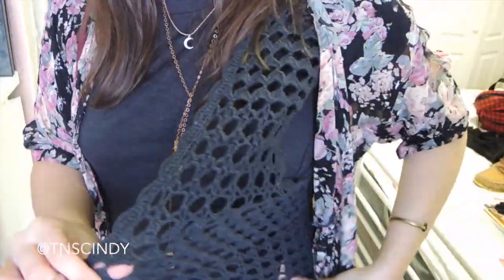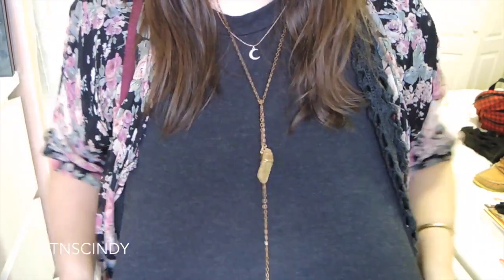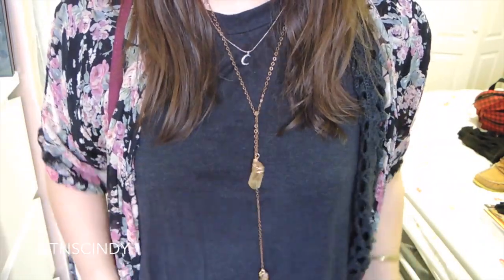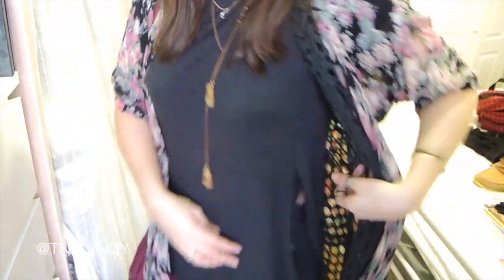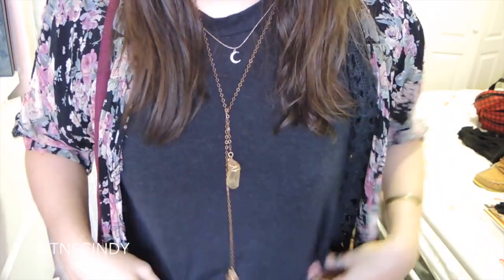This little shawly thing I'm wearing is vintage. And so is this knit maxi vest — it's also vintage. And then this top I'm wearing is from Aritzia, it's from their Wilfred line. It is one of their side split tees, which I love. I have it in gray as well.